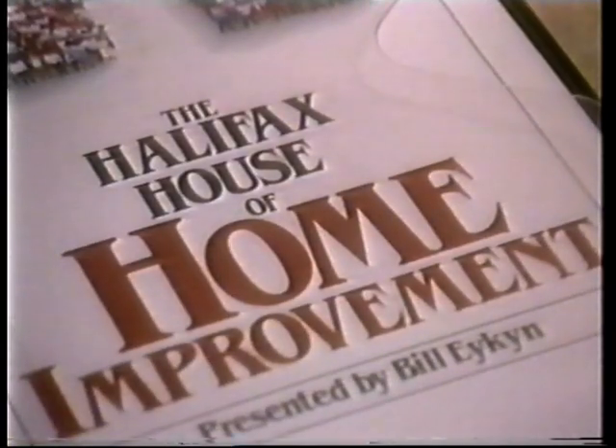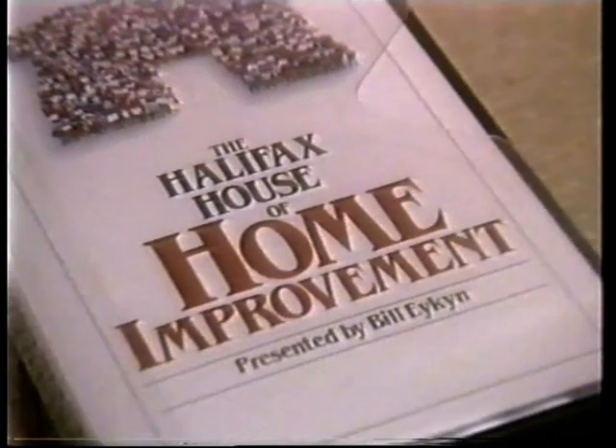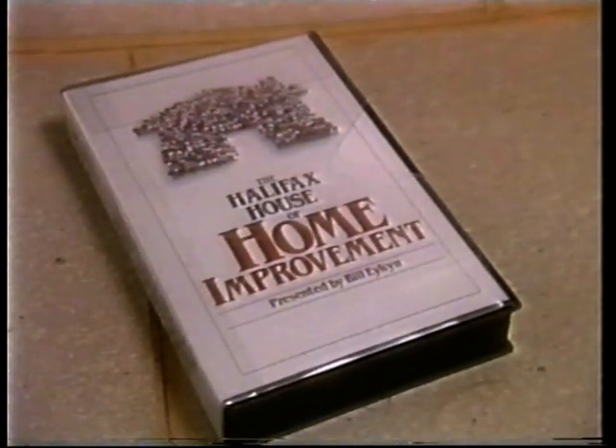Hello, I'm Bill Eakin. You've just put into your video recorder the very first in a series of videotapes from the Halifax Home Improvement Video Library. The videos are designed to help you get to grips with home improvements in your house or flat. This particular video is divided into 20 six-minute chapters. Each one covers an important area of home improvement, from putting on a new roof to putting up new curtains.